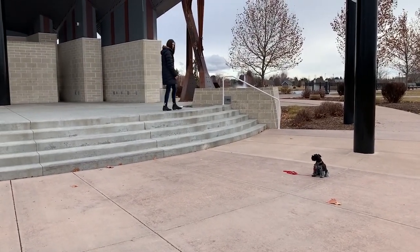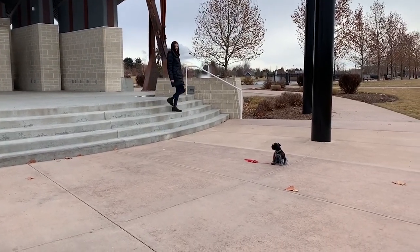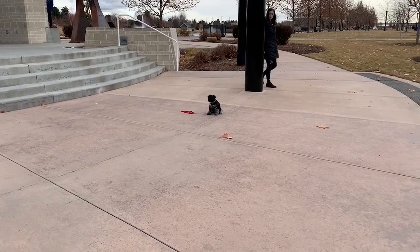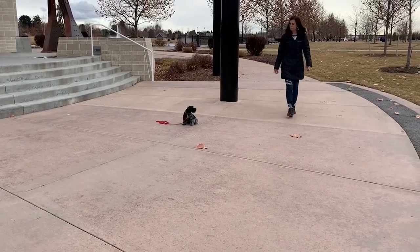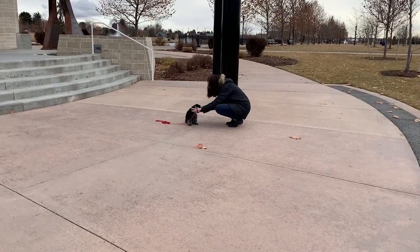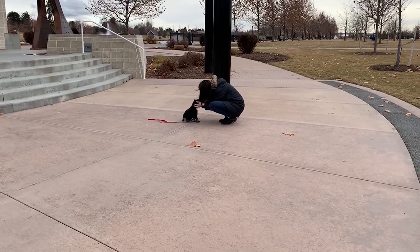Dodger is available through our advanced puppy training program. He will make an excellent family companion and a great all-around puppy. If you're interested in Dodger, you can contact us through our website at www.snakerivercanine.com.